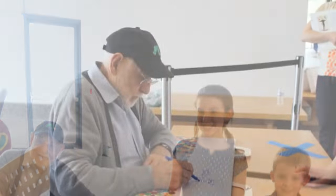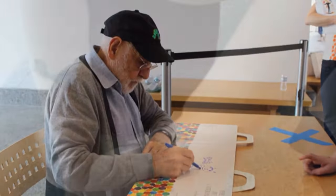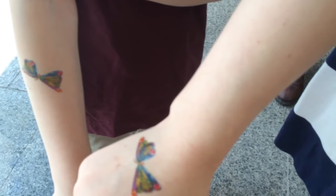We were also lucky because the day we visited, Mr. Carle himself was there to sign books. While we waited in line, we got butterfly tattoos.